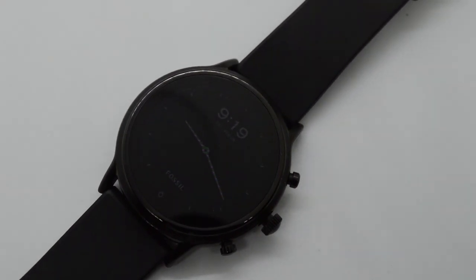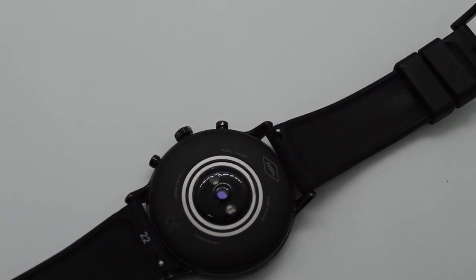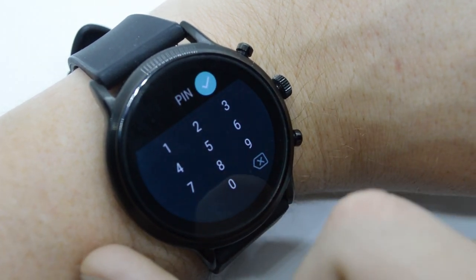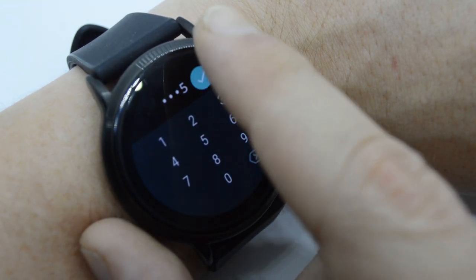The Fossil Gen 5 also has a built-in mic and speaker, making it feel like you're talking to a car from the 80s. I took one call on the watch in the streets of Sandton and ended up transferring it to my phone because it was inaudible — and the person on the other end couldn't hear me either.